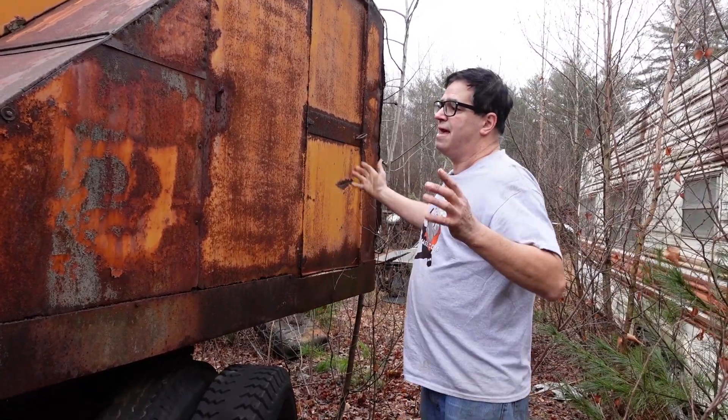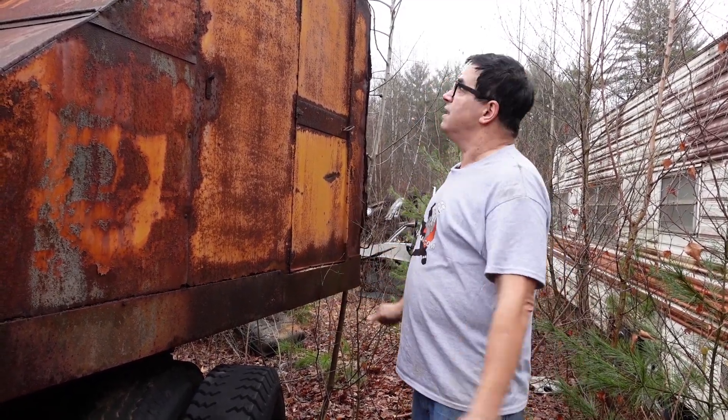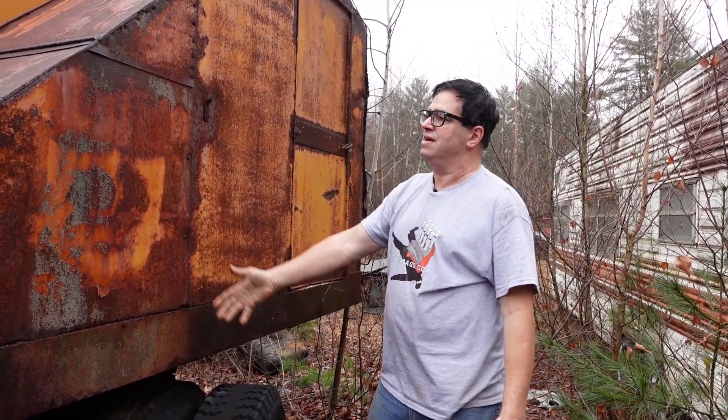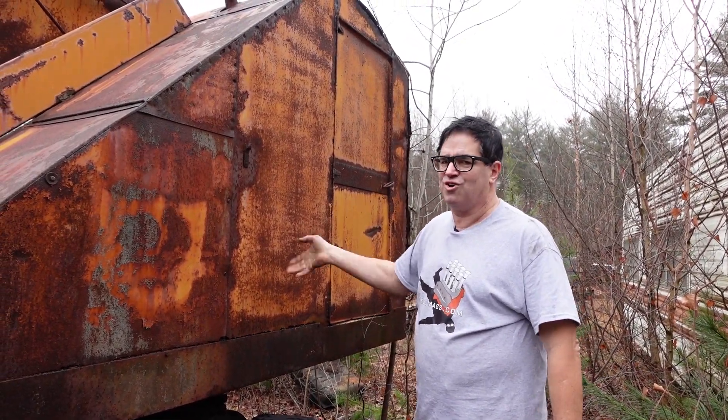This was smaller than most, and this allowed private contractors to enter the game. You've got to wonder how many house foundations this thing dug, how many streets and sewer systems this thing contributed to the construction of. Kind of cool.